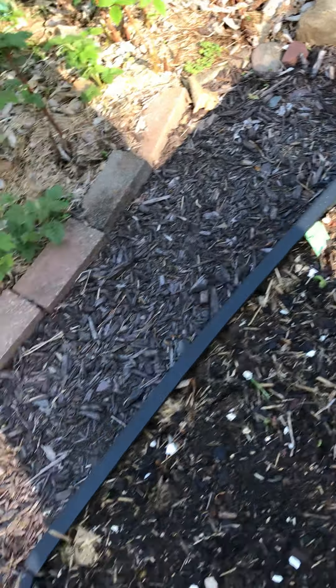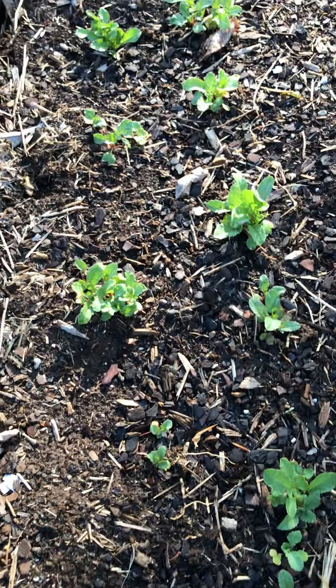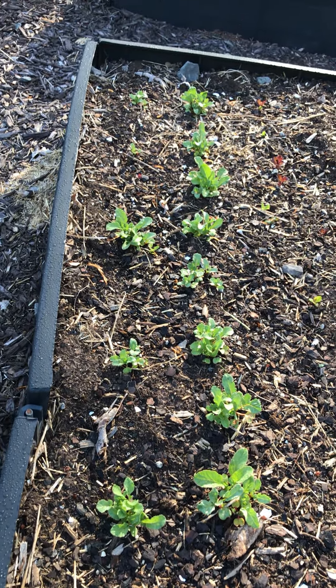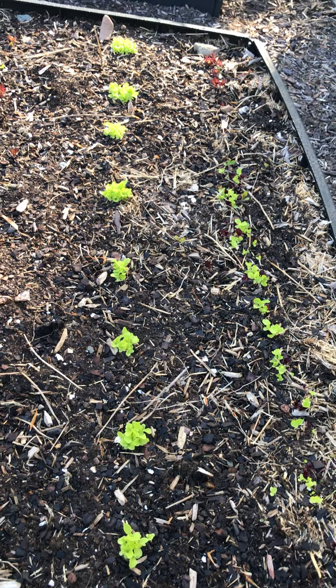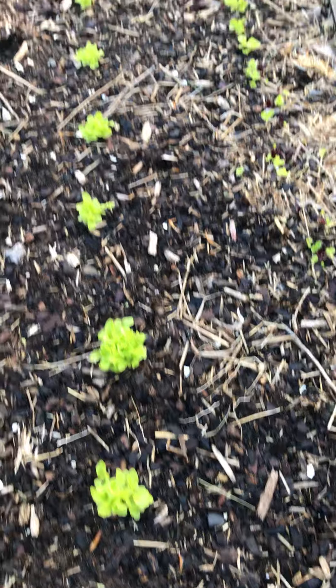Shall we check the lettuce and the kale? What's happening over here? Whoa — those are starting to come up too! They can handle cold temperatures, which is why we sort of put them out a little bit early. There's the lettuce — that's starting to come up as well.